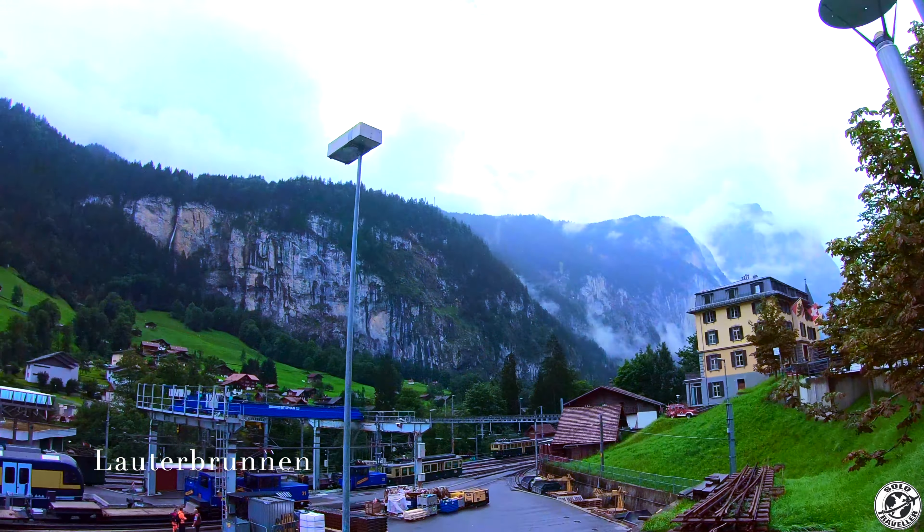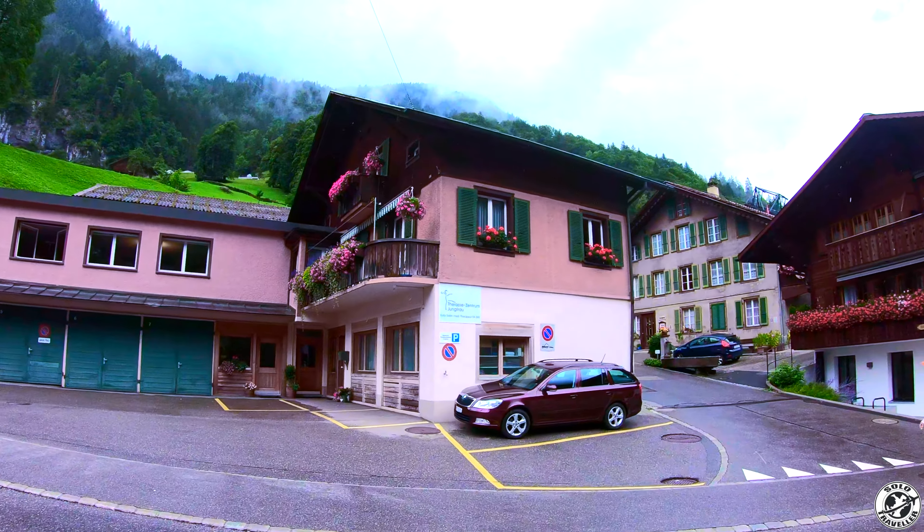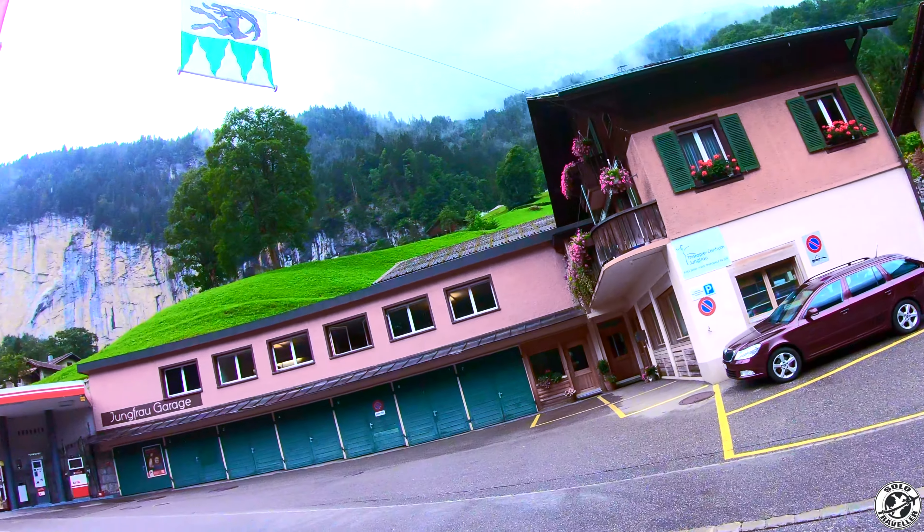If you have not watched my previous episode of Switzerland, you can watch it by clicking the 'i' button which is now blinking on the right corner of your screen.